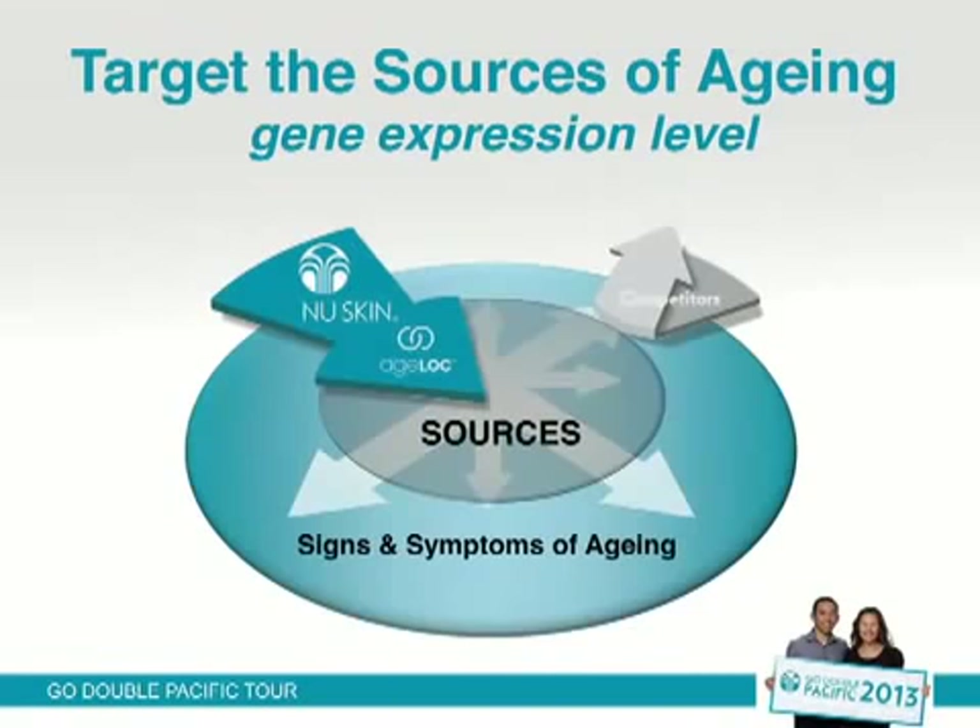How many of you have seen this diagram before? We've been showing this for years. It actually took me a while to catch on to what we were trying to convey with this particular diagram. For decades, companies have been trying to target the signs and the symptoms of aging. So if you've got a wrinkle, we can make a product that helps to treat that sign or that symptom. But no one was ever really getting at the true sources of aging.